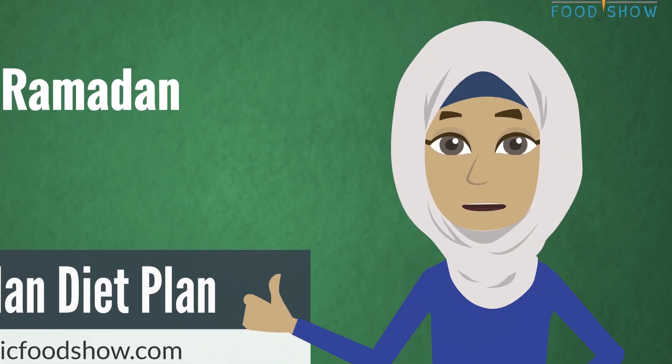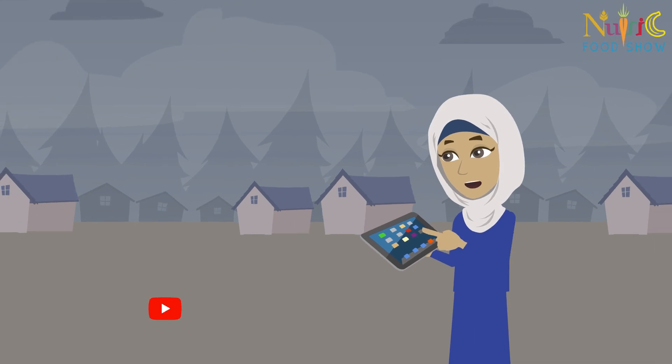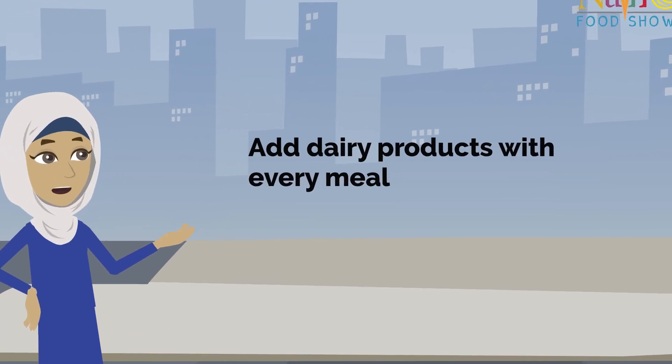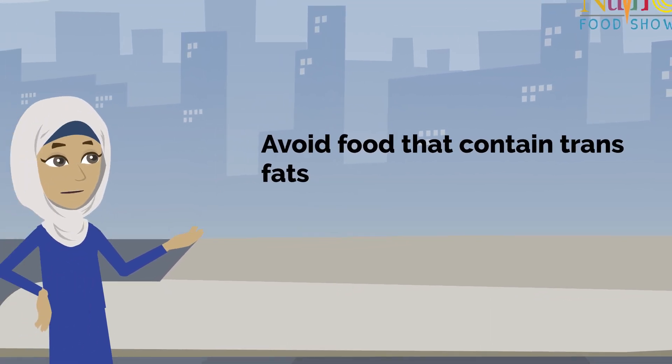Welcome to Nutrick Food Show 11th Ramadan Diet Plan. Subscribe to our YouTube channel for more video updates. Add dairy products with every meal. Avoid food that contains trans fats.